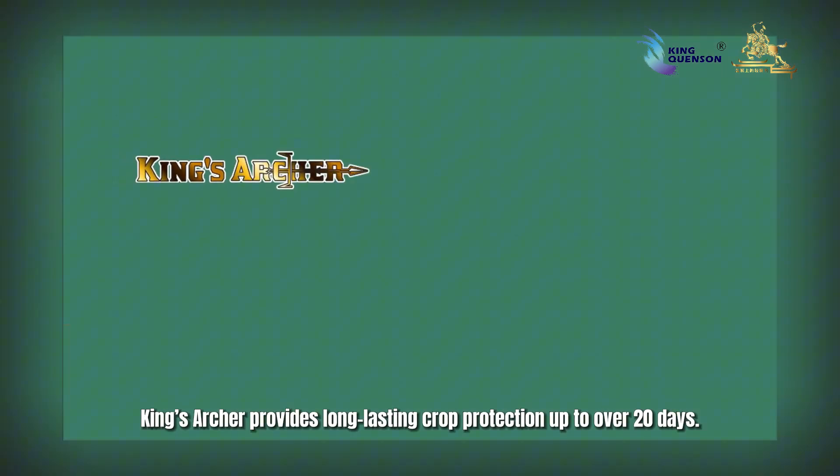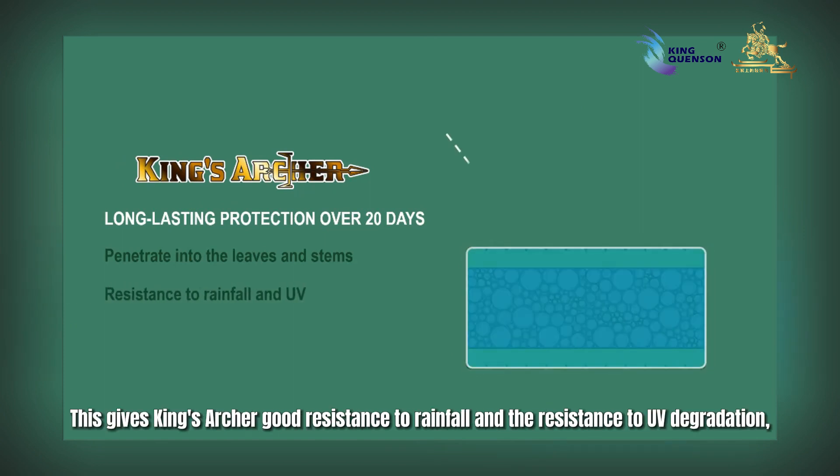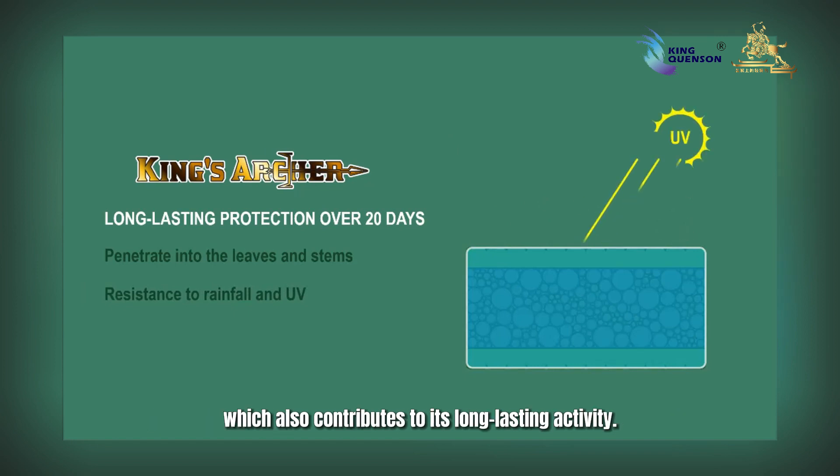King's Archer provides long-lasting crop protection for over 20 days. It penetrates into the leaves and plant tissues, giving it good resistance to rainfall and UV degradation, which also contributes to its long-lasting activity.